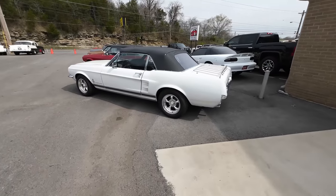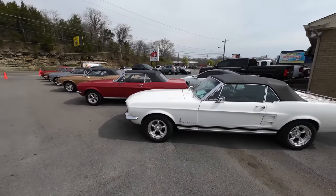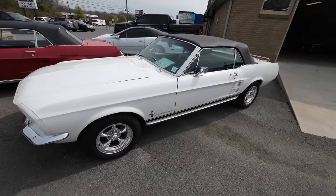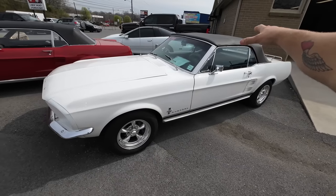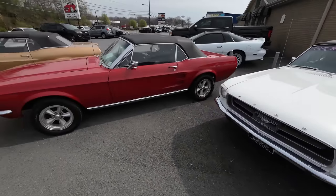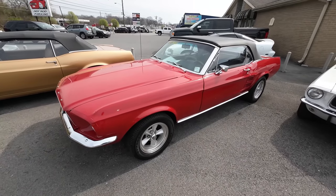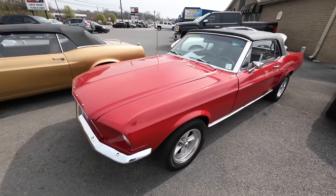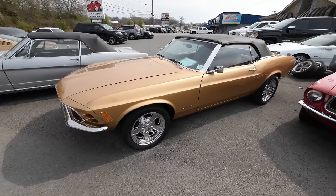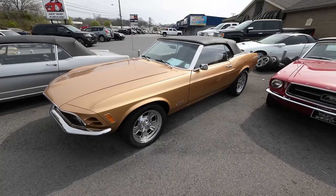Got a whole row right here — it's all Mustangs all the way down the right side of the lot. First one is a 1967 Ford Mustang with a convertible top, priced at $35,900. Another Mustang sitting here, also a '67 with a convertible, priced at $27,900. This one here is a '70 with a different set of wheels — a set of Kregers — priced at $22,900.